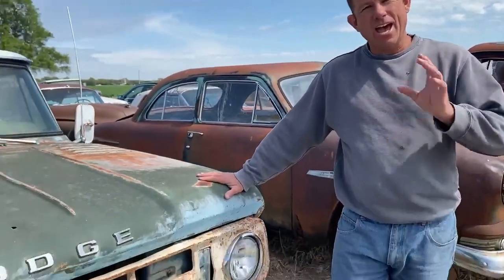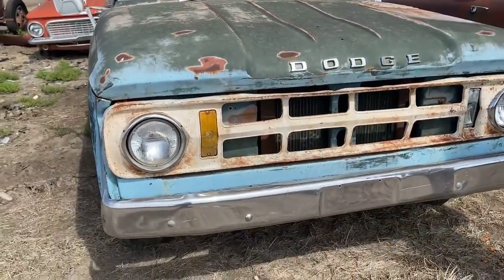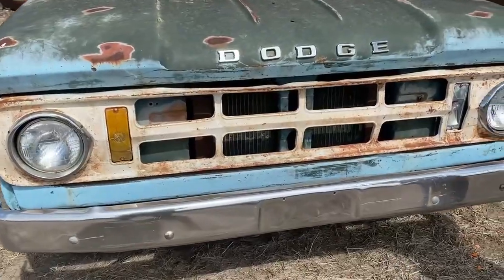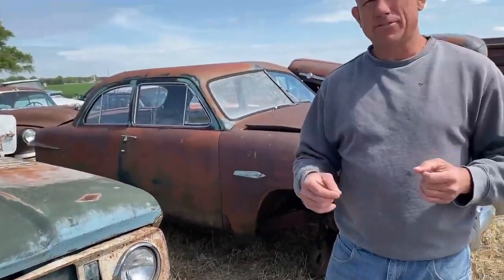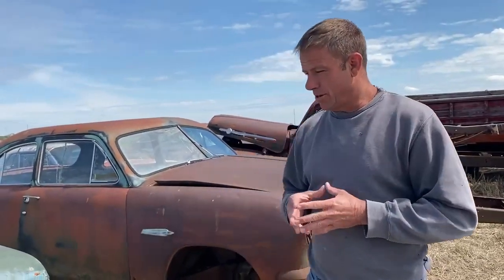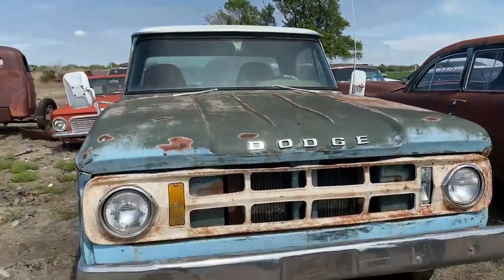A little 1968 Dodge half-ton short bed fleetside pickup. Pretty good looking old truck, pretty solid. Obviously these late 60s Dodges, you don't see a lot of them — not a lot of them left out there, getting pretty tough to find. This is a pretty cool old truck, was kind of excited to get it. Pretty unique look on the front of these. We can see it actually had a chrome bumper on it, even a little bit fancier one.